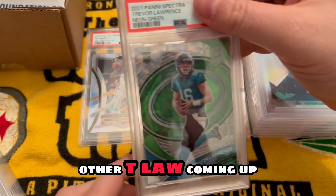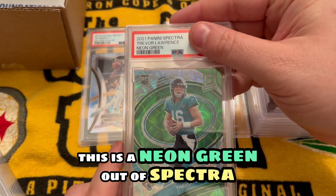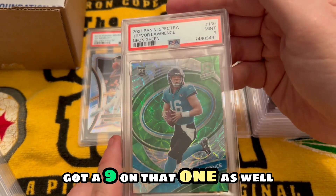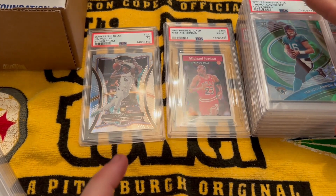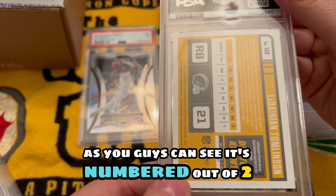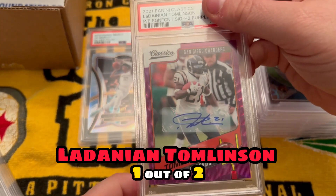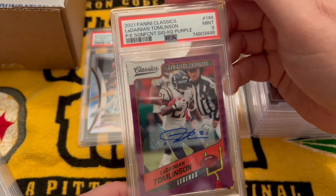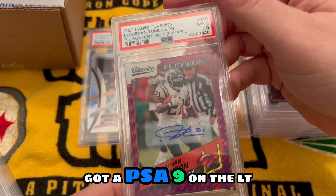Another T-Law coming up. This is a neon green out of Spectra, numbered out of 75 — got a nine on that one as well. Another big boy here, numbered out of two — LaDainian Tomlinson one out of two. PSA nine on the LT.